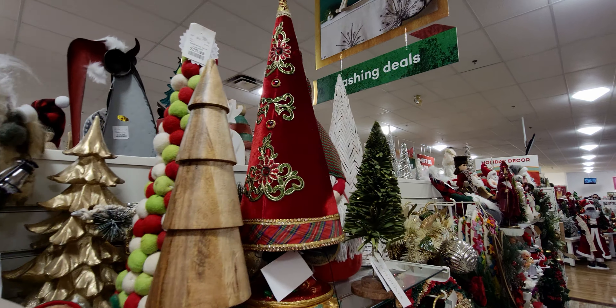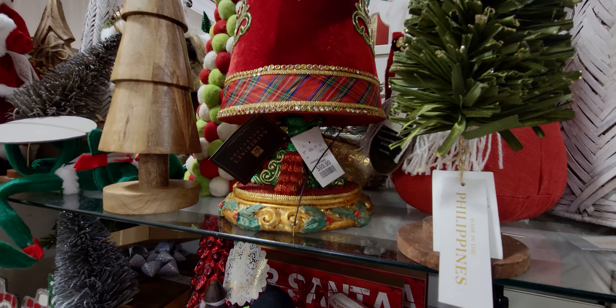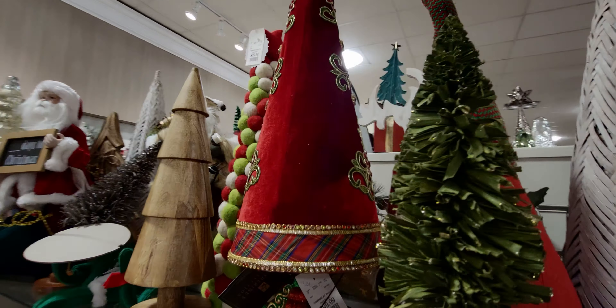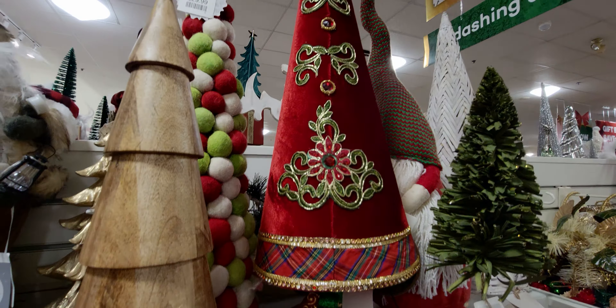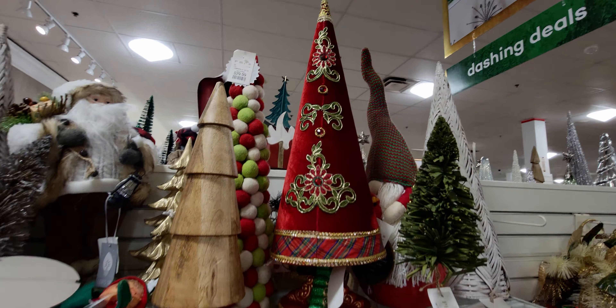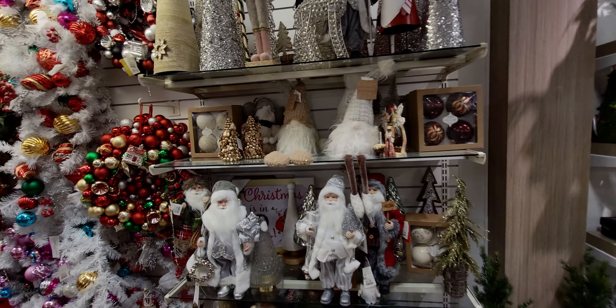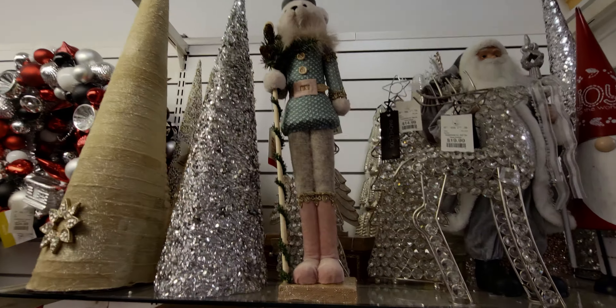Oh my goodness — look at this jeweled-out Christmas tree modular — that is beautiful! It's $99.99. Look at how pretty that is — it looks like something from a Christmas movie, like a Santa movie. That is just gorgeous. Alright, let's head on over here — more Santas! Look at the bear nutcracker up there.